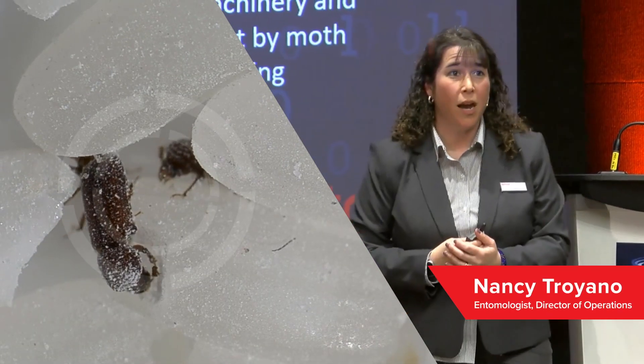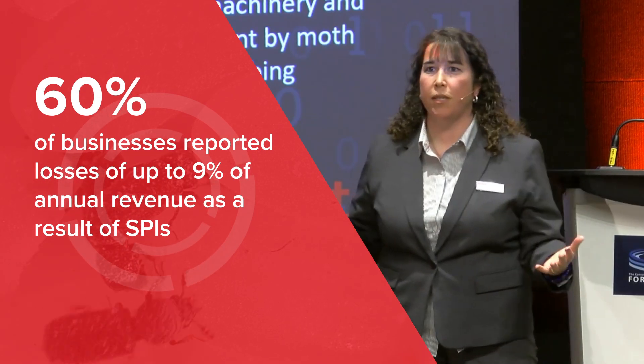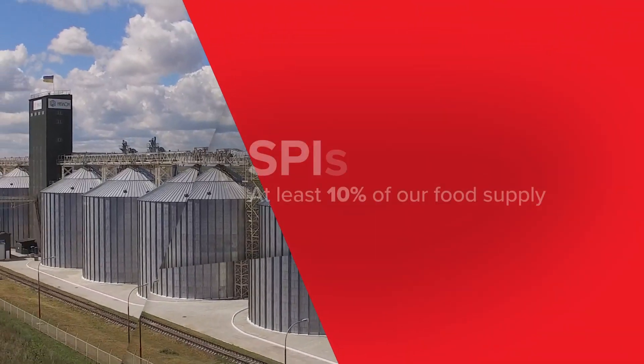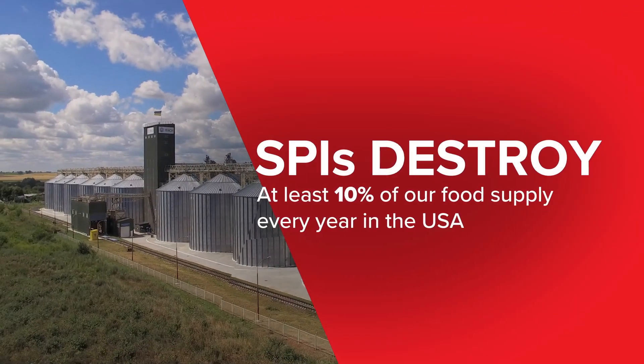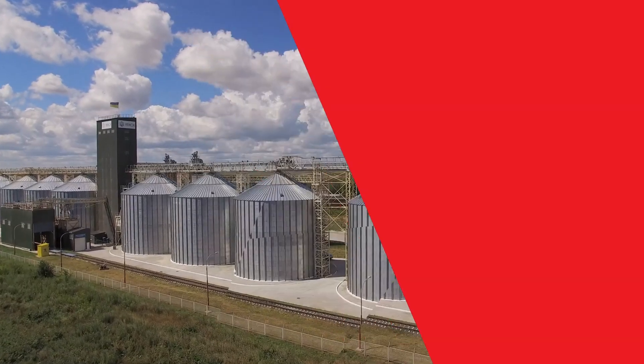We know that SBIs have a heavy, heavy impact on your business. In the U.S. alone, SBIs destroy at least 10% of our food supply every year. In third world countries, that's 50% or more of the food supply that they attack.